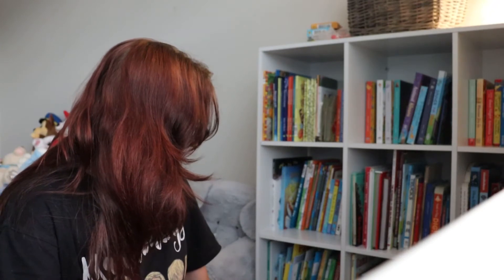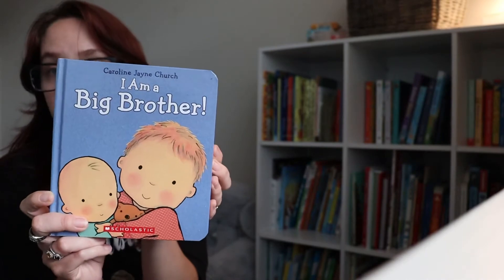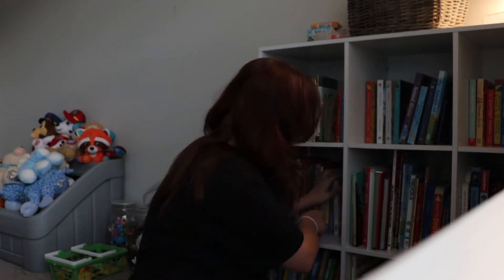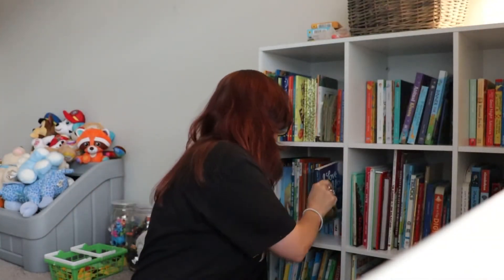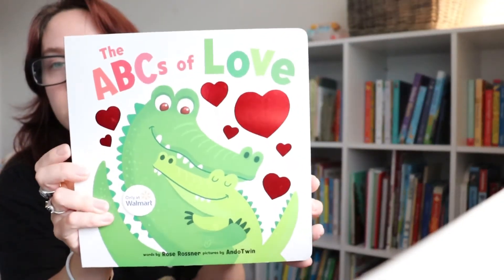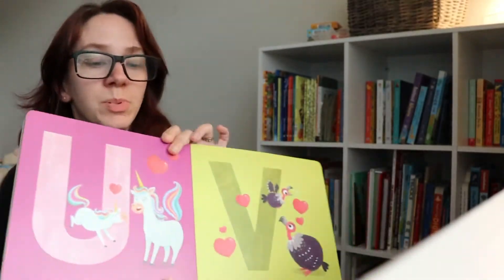Of course the Dr. Seuss books are good. This one's really cute if you have a kid you're introducing to being a big brother — my aunt got him this when my second son was born. It's called I'm a Big Brother. I also love I Love You to the Moon and Back — that one's really cute. And he really likes this one from Walmart: The ABCs of Love. It's really cute.